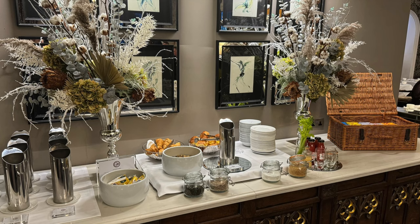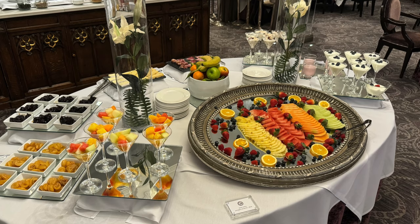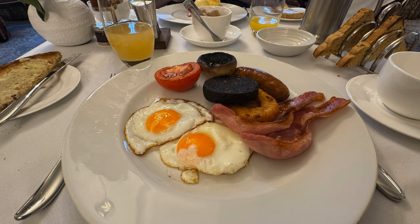Time now for some breakfast and there's a great selection of continental options and some fruit as well. They also do an à la carte menu so you can choose what you'd like. Kev went for the full English breakfast, which is cooked to order, and then I had Eggs Benedict, which was really good as well.